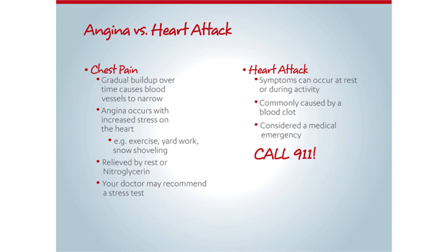Take a moment to review the difference between angina and a heart attack. A heart attack is always a serious medical emergency. If you think you are having a heart attack, call 911 immediately.